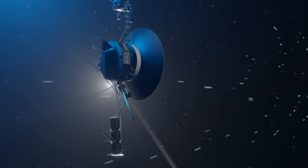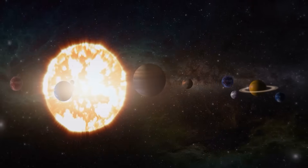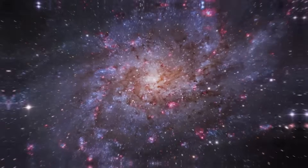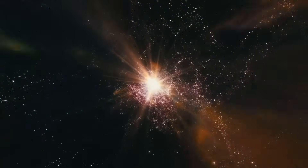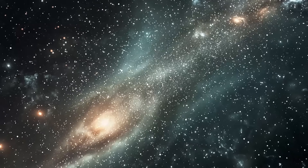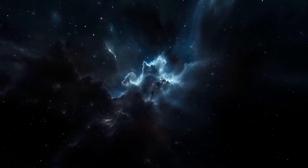What many overlooked is that this wasn't just about seeing what was out there — it was about understanding the very bubble that protects us, a bubble we call the heliosphere. The Sun constantly blows out a stream of charged particles called the solar wind, which travels for billions of miles, carving out a protected space in the galaxy. Inside this bubble, we're shielded from the harshest radiation of deep space. Scientists had theories about what this boundary, called the heliopause, would be like. Most believed it would be a slow, gentle transition — a smooth fade to black.